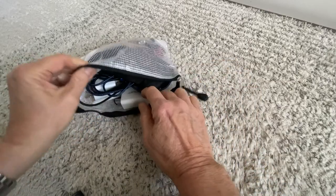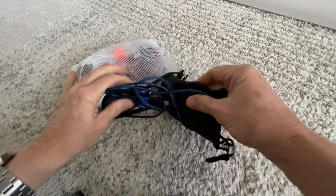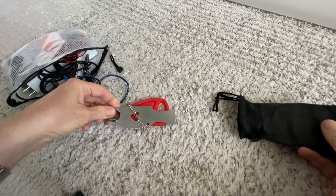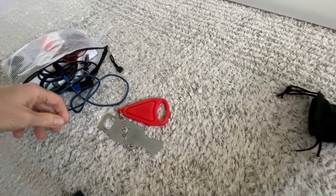Let me show you what's in my travel security pack. The first item is for physical security — I'll show you how this is used to lock a door.